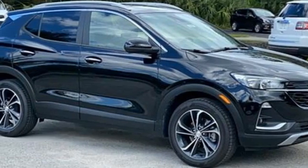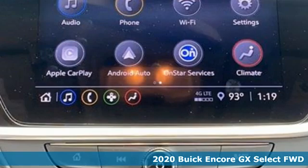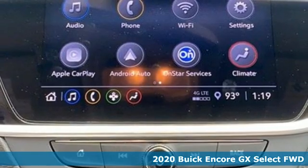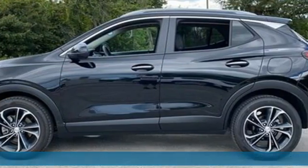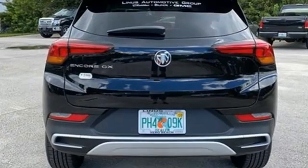It's a 2020 Buick Encore GX. In a Buick, you get innovative technology and sophisticated design for the real world. It comes with the features you need and, better yet, want.